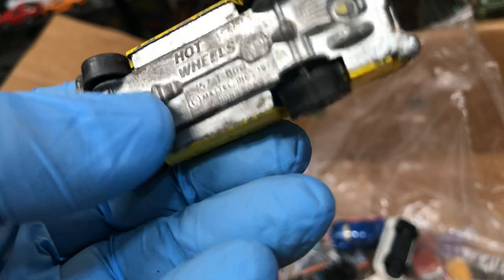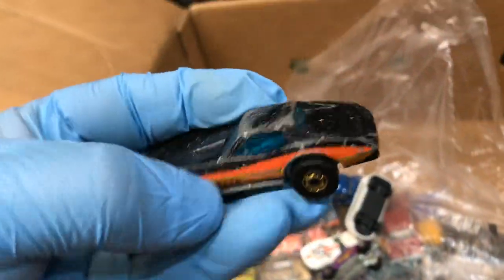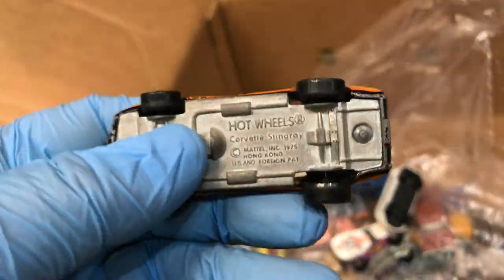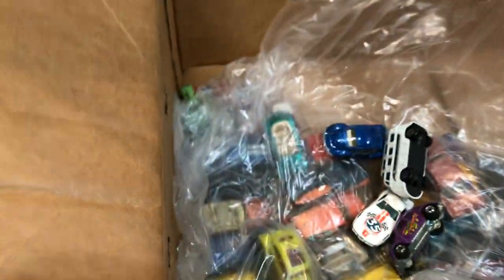T-Bird, metal bottom. 50 cent T-Bird in yellow, pretty cool. Another black wall Chevy Corvette, metal bottom. Someone played with this, they had fun — that's a good thing. Another Volkswagen in blue, unknown brand, made in China.